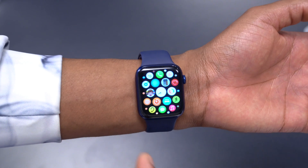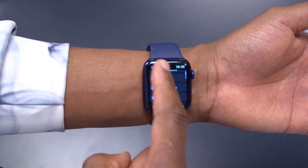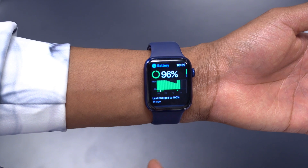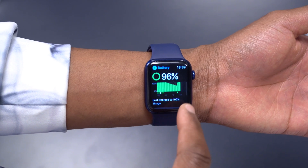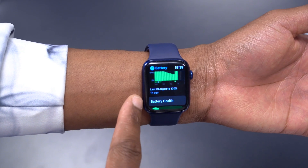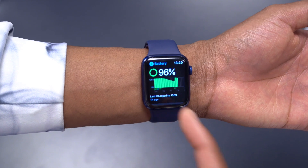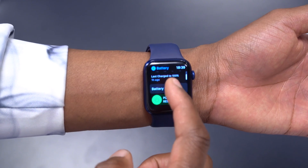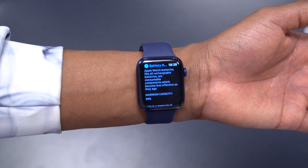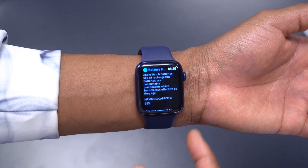That's how WatchOS 7.6 Beta 1 came in on my Apple Watch Series 6. In terms of battery, I updated when the watch was at 100%, and in about one hour I used about 4%. The battery is currently at 95%, which is the same as on WatchOS 7.5 RC — so no change in battery performance.